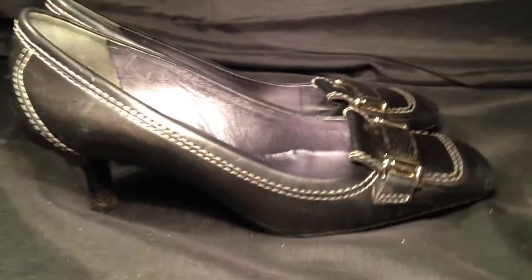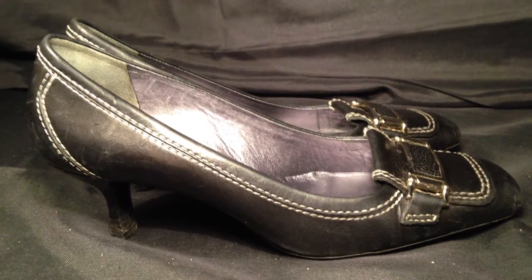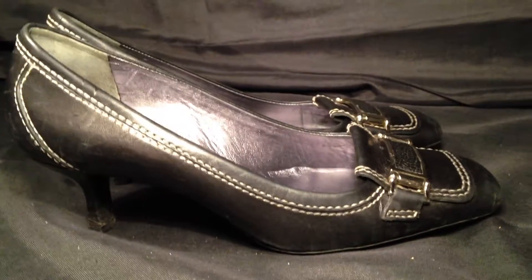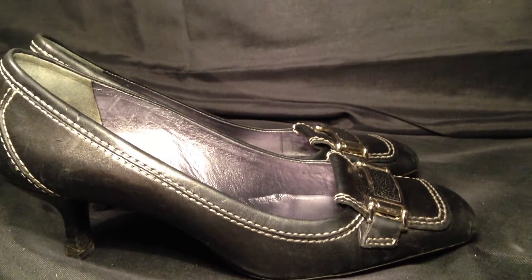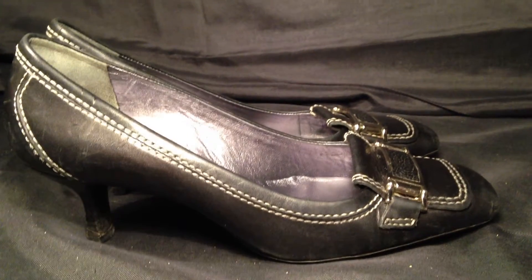We also offer cash back on these shoes if you spend $49.99 or more. So if you like this pair of black Cole Haan leather heels in size 8, they're available at ResoldShoes.com.